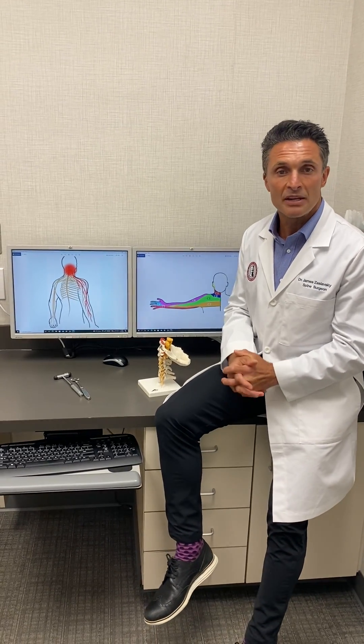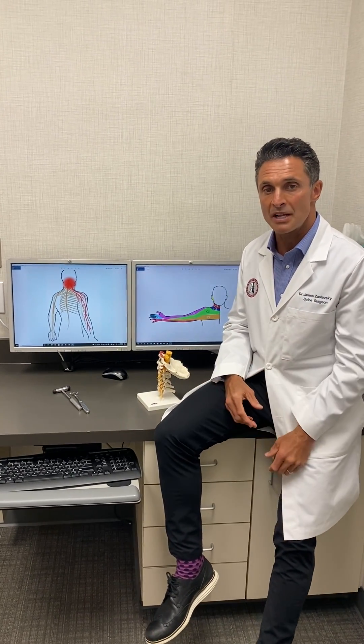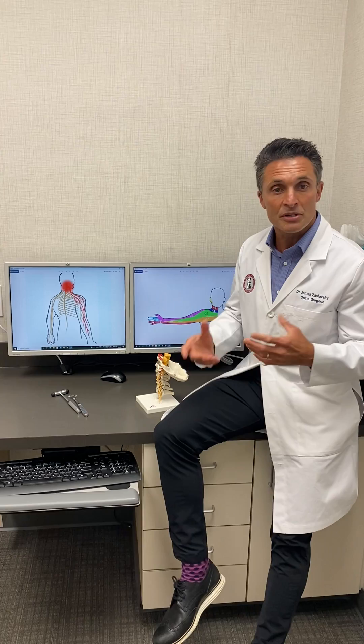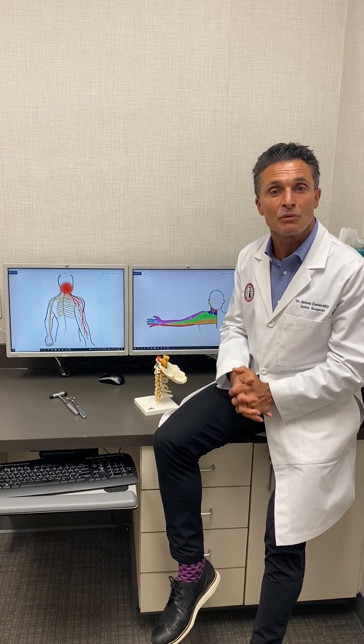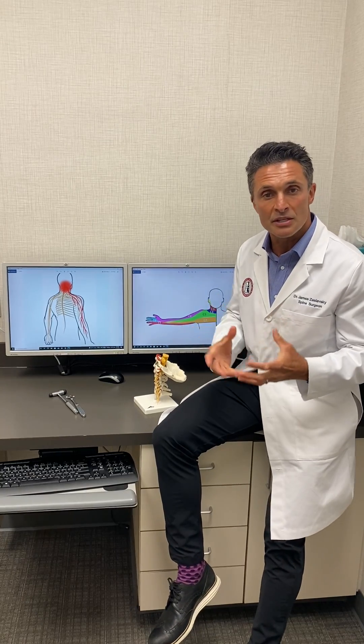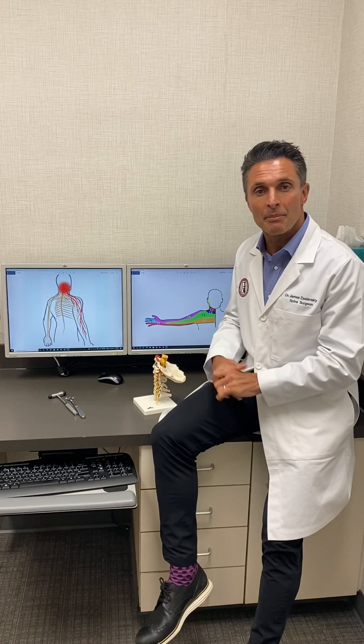In a very small percentage of people, these conservative measures fail and surgery becomes our last option. Our primary surgery for this problem is a cervical disc replacement, to relieve the pressure of the herniated disc or bone spur on the actual nerve root and reduce the radiculopathy effects.